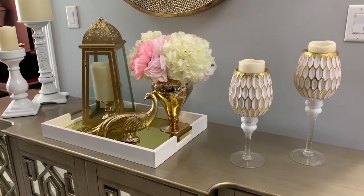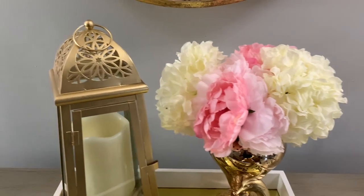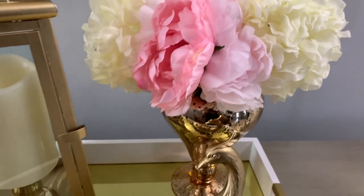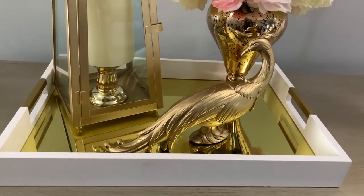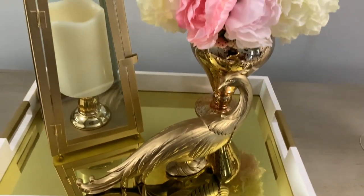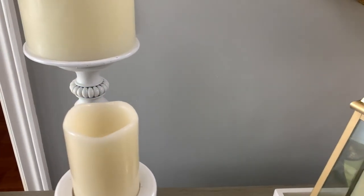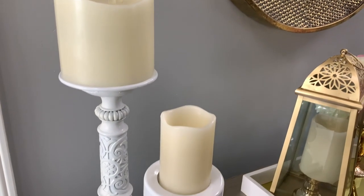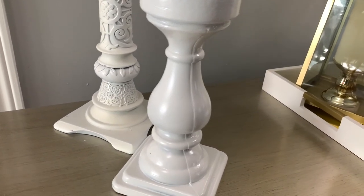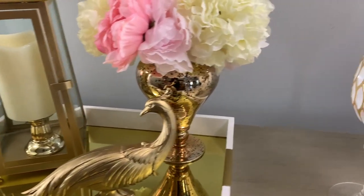Here's another look — I mimicked what I have going on in my living room. I used the lantern and this beautiful vase with pink and white accent flowers, moved them over to create a centerpiece in this gold and white tray. On one end I incorporated some very heavy white candle stands, and I kept the honeycomb candle holders on the other end.